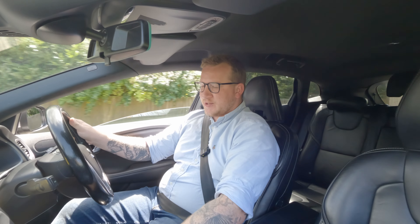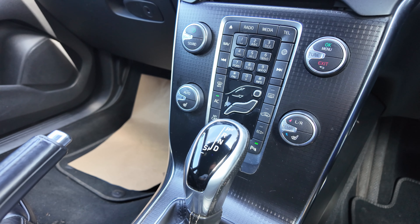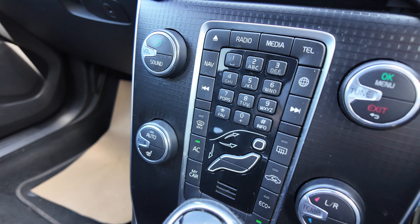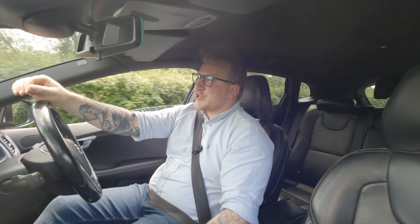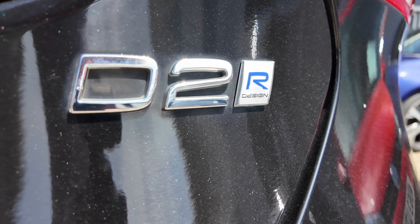Despite the fact that it still has a full set of physical buttons on the centre console here, which wouldn't have looked out of place on a 1990s car. This particular car has the two-litre diesel engine with 118 brake horsepower.